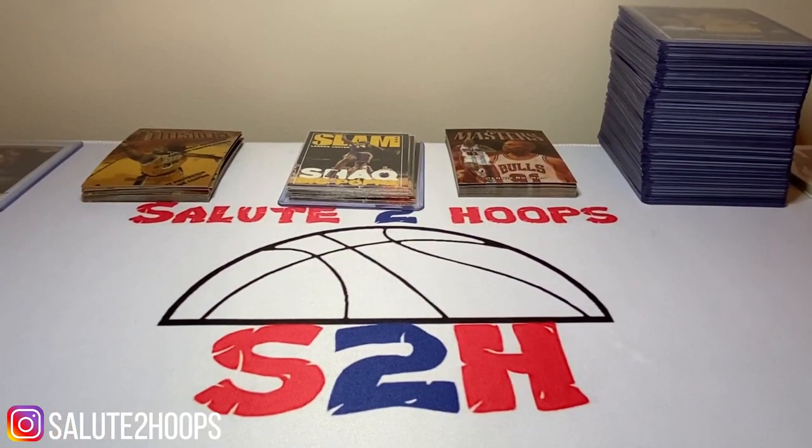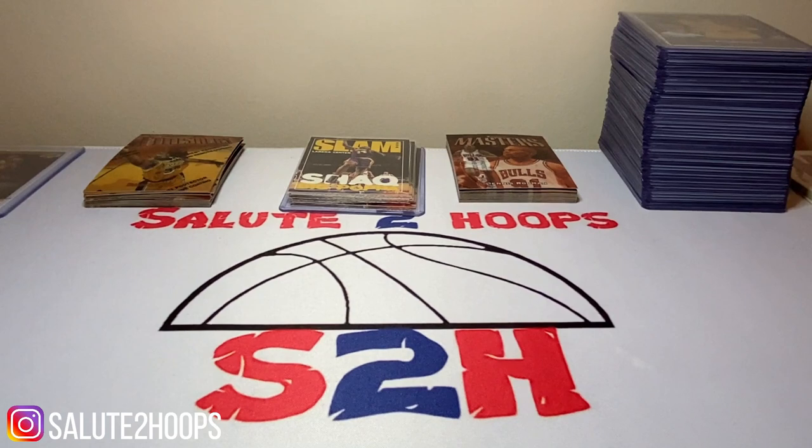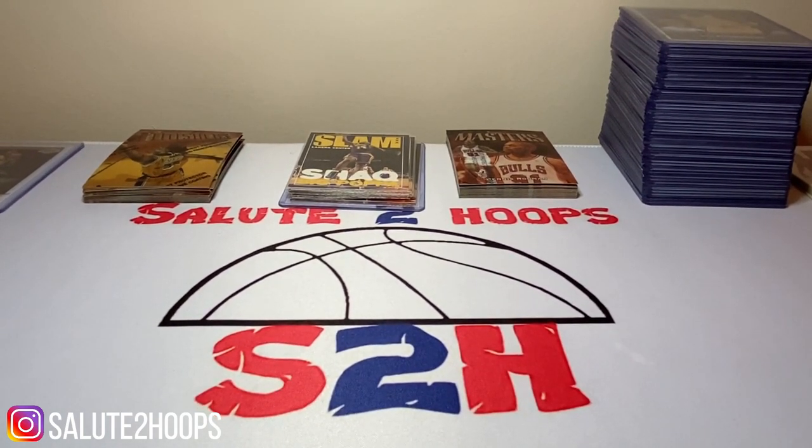Salute to Hoops guys, welcome back to the channel — another day, another video, another day in this crazy hobby of ours. As you can see from the beginning of the video, I went to Walmart and the card section appears to be completely gone.